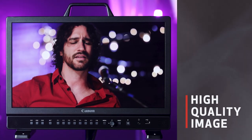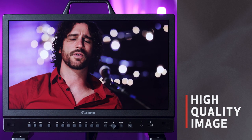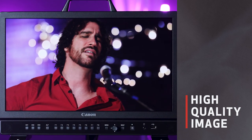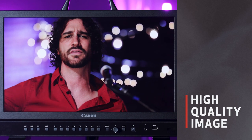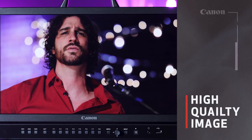The first thing you'll notice about this display is just how great the image quality is. The DPV 1830 meets the ITU-R BT.2100 parameters recommended for HDR video production, ensuring consistent video results from shooting to editing.